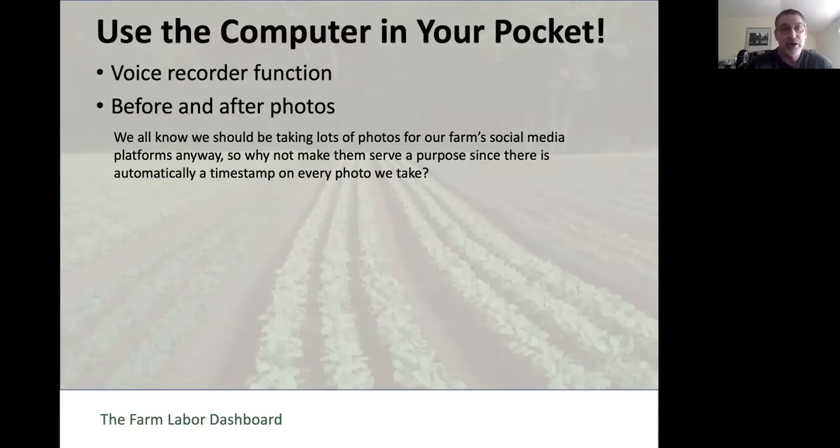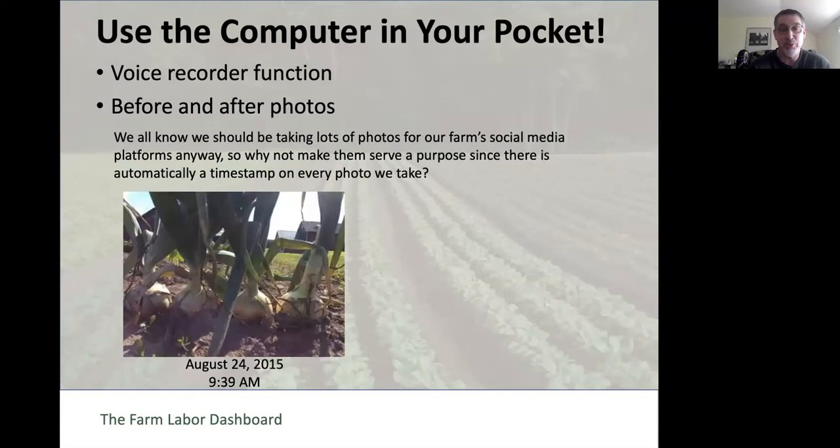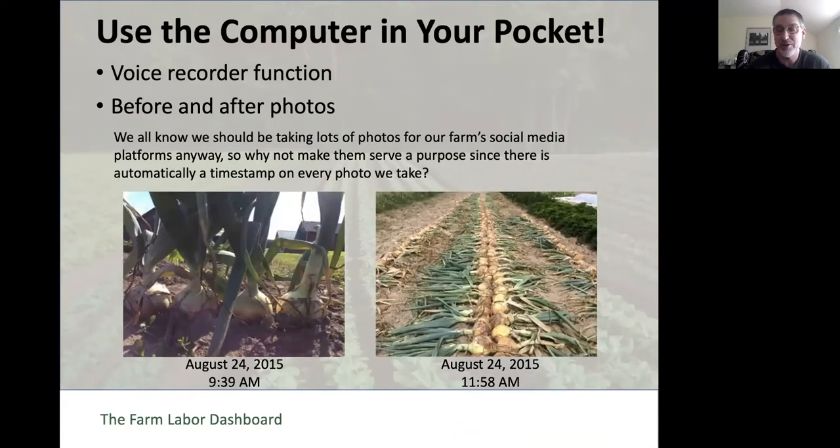Before and after photos are another great tracking method. We should all be taking lots of photos for our social media platforms and web pages, so here's a built-in system to track labor. Every time you take a photo, it's automatically stamped with the time it was taken. So when the onions are ready to be pulled up and laid out in windrows, take a before picture and an after picture. You might send these to customers to show what you've got that week, and you can also use the timestamps to track how long the task took.